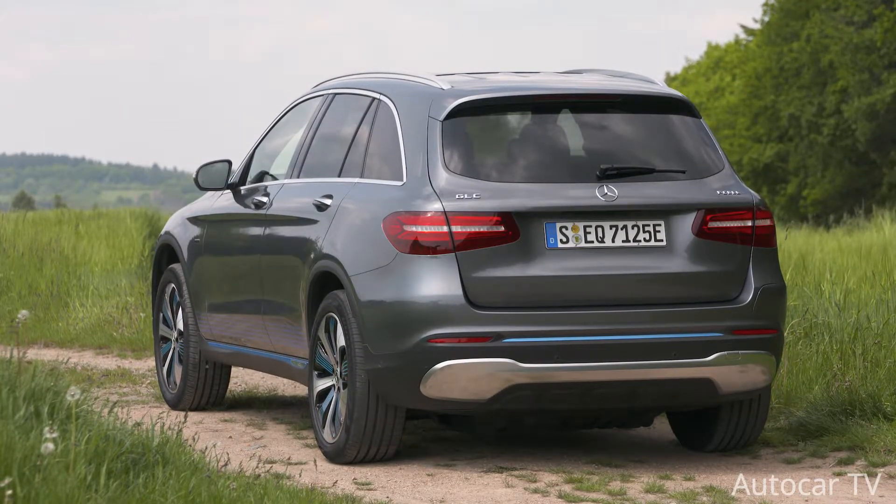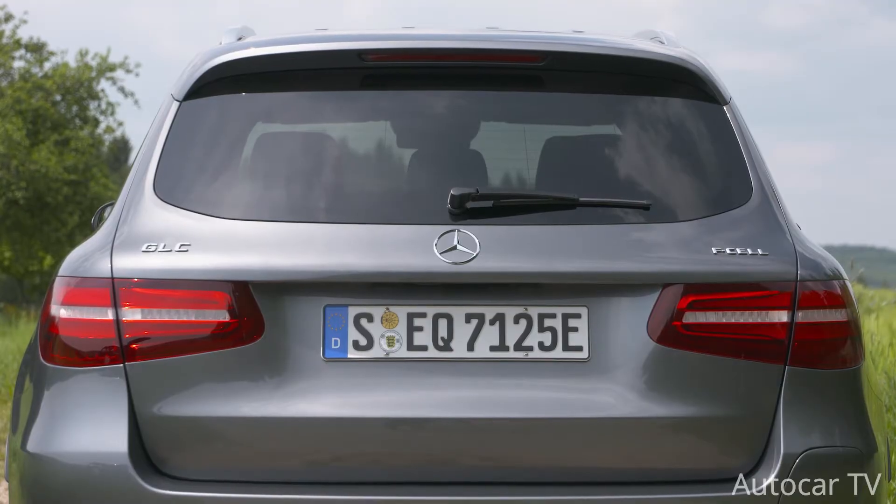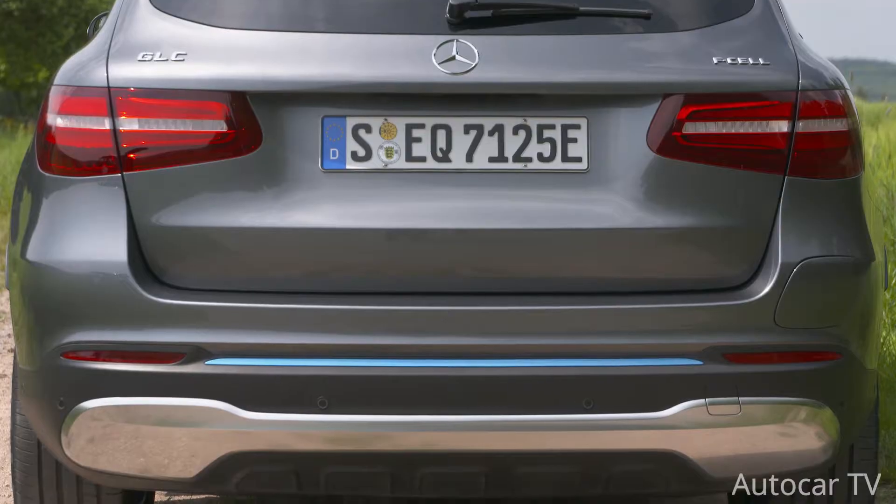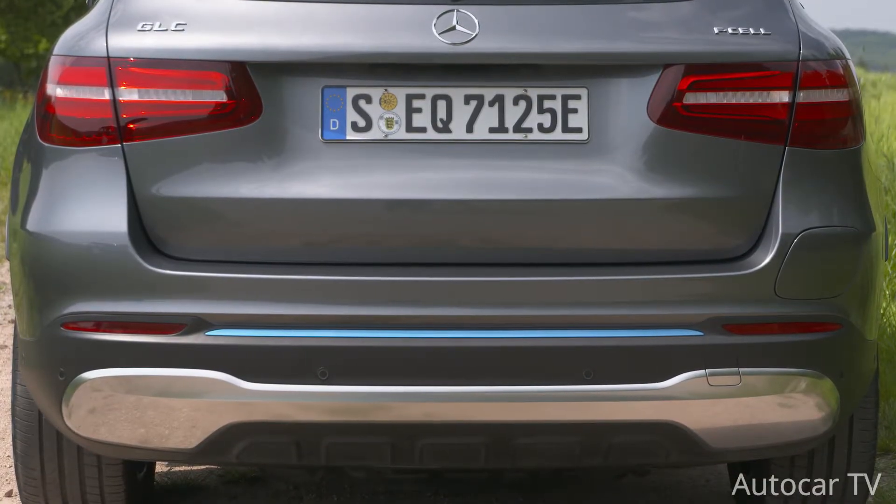I have already made a video on the new Mercedes-Benz GLB class — click the i button above to get that video. And guys, if you are new to our channel, please like, share, and subscribe.